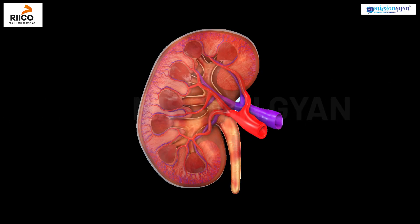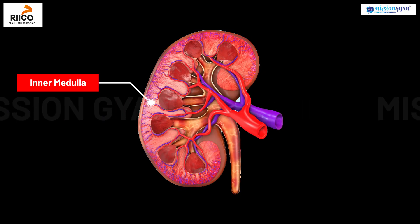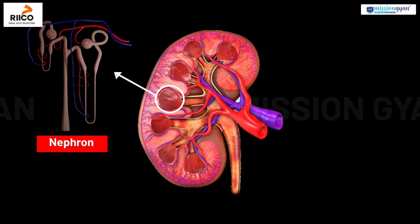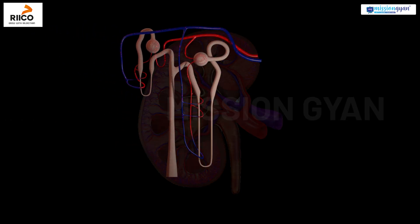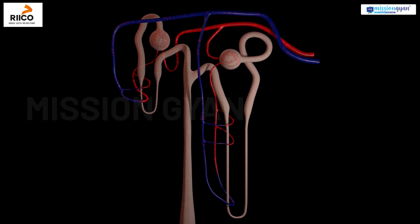Each kidney has an outer cortex, an inner medulla, and millions of tiny filtering units called nephrons. The nephron is the structural and functional unit of the kidney.